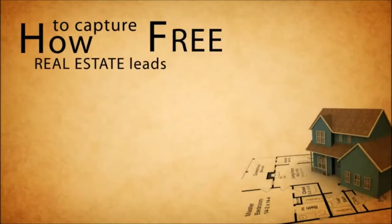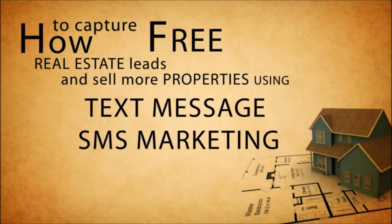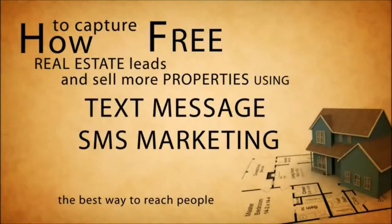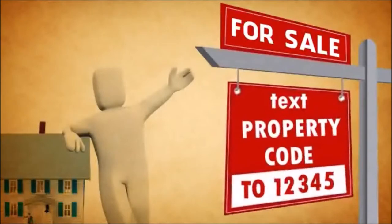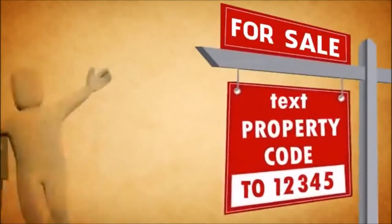How to capture free real estate leads and sell more properties using text message SMS marketing. The best way to reach people is on the for sale sign rider — ask potential buyers to text a property code to 12345 and receive instant information on their cell phone.